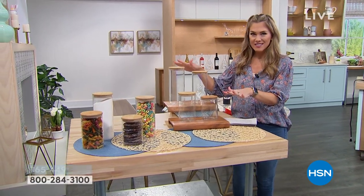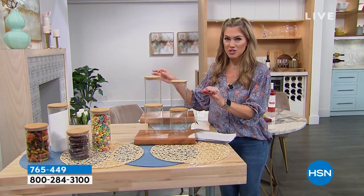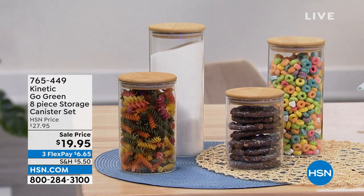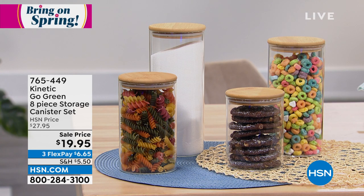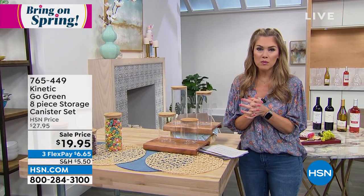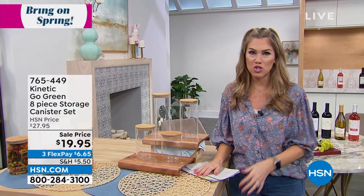Do you see these? These are the most beautiful canisters, and I have been all into the Pinterest and Instagram trends where we're talking about organizing our pantry. We are going to give you these most beautiful clear glass containers — it's a set of eight. You're getting four different glass cylinders plus their beautiful bamboo lids for $19.95. It's an incredible way — whether it's your dry goods, your cereals, your baking goods, you can even put crafts or school supplies in here. Normally one single container can be $19.95, so the fact that you're getting this beautiful set of four with the lids for under $20 is incredible. It comes to us from Kinetic — this is their Go Green line.